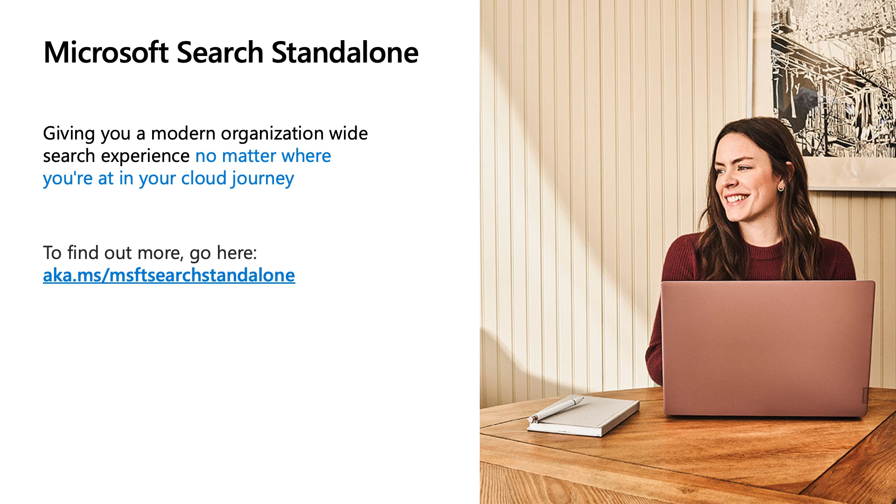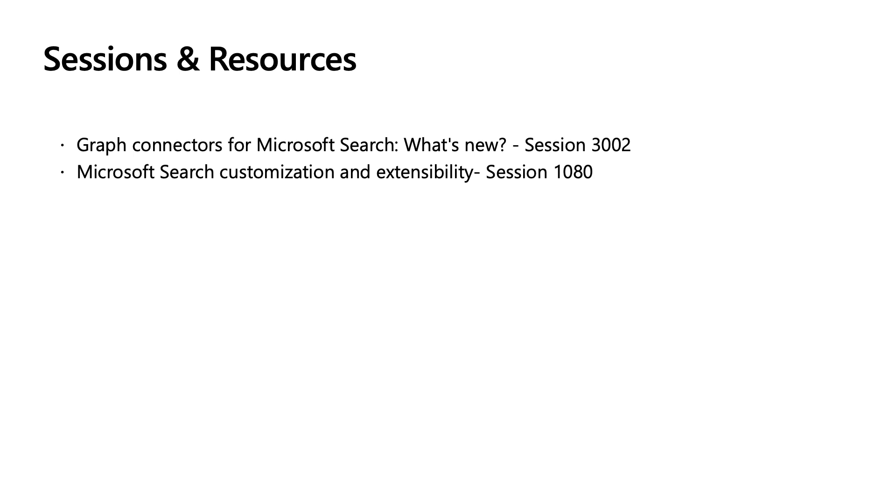For those who are still on-prem or not fully migrated to the cloud, we have something for you too: Microsoft Search Standalone, which gives you a modern, organization-wide search experience no matter where you are in your cloud journey. You can learn more or sign up for the private preview at aka.ms/WAC-MSFDSearchStandalone. Details on the Graph Connectors and the Customization and Extensibility sessions are also available so you can learn how to configure and customize content in Microsoft Search in Bing.